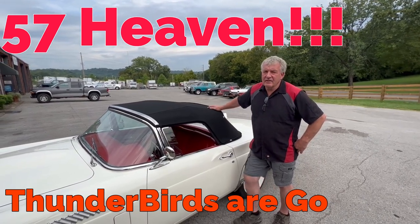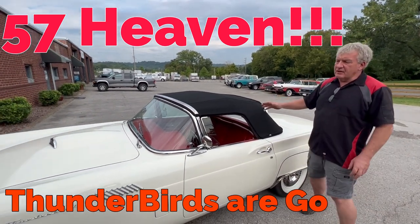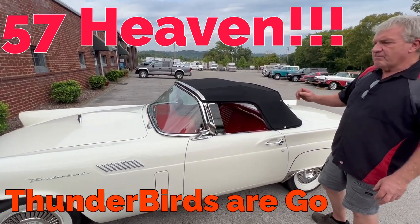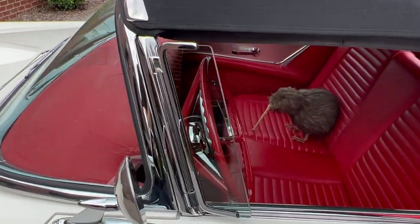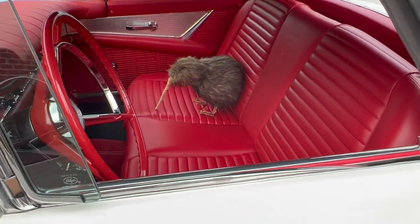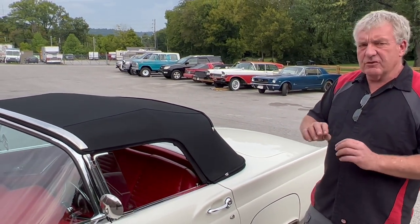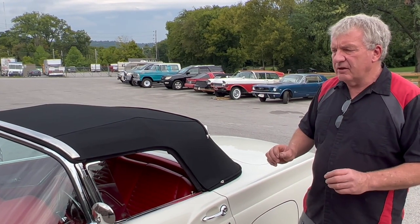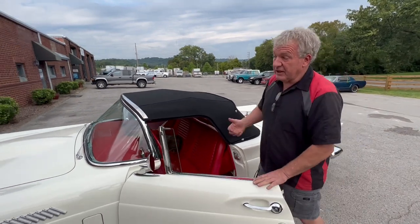Hey guys, welcome back to Kiwi Classics and Customs. Wanted to bring you this gorgeous little '57 Ford Thunderbird today. It's an absolutely gorgeous car — factory twin four-barrels, power steering, power brakes, power windows, you name it, it's got it. It's been exceptionally well restored, which we'll show you in more detail later. It's got all the factory markings it would have had coming down the assembly line. Top notch stuff.